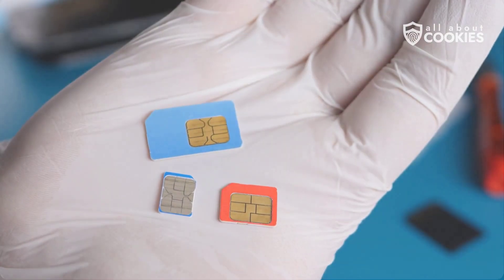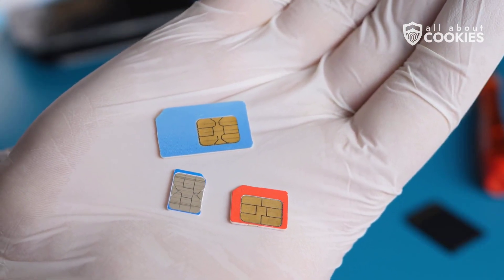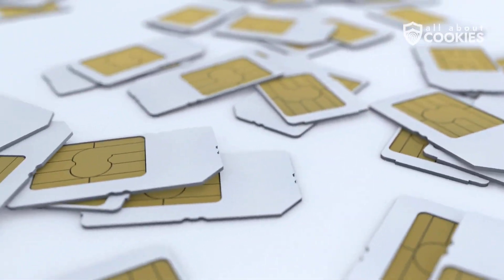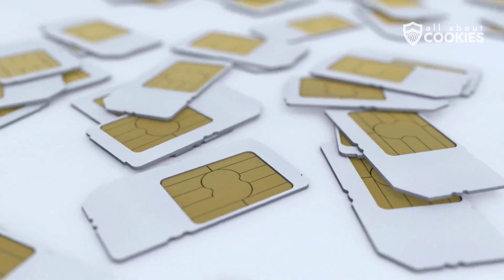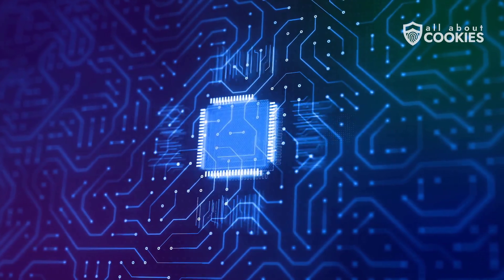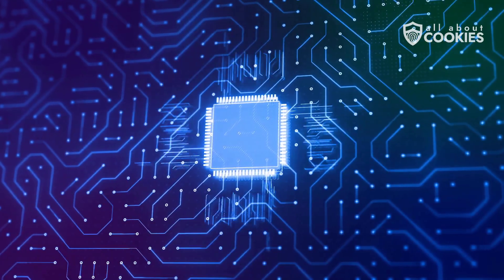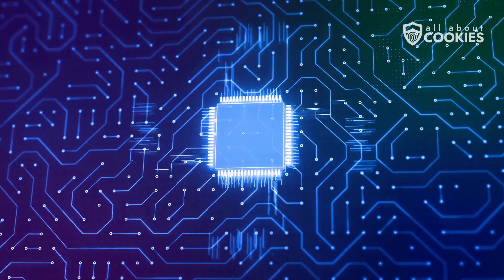SIM cards can actually be hacked, and there are several methods criminals use. Number one, SIM cloning. SIM cloning involves duplicating your SIM with special software and hardware. Hackers copy your data onto another chip, creating an exact replica that works just like the original.